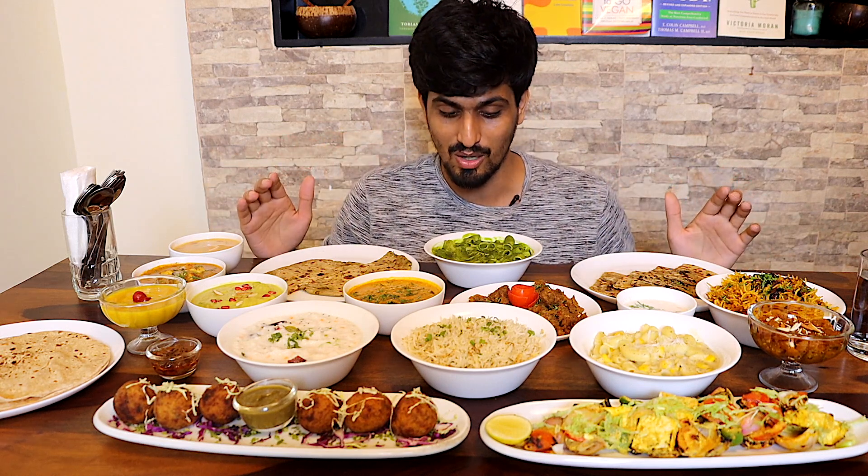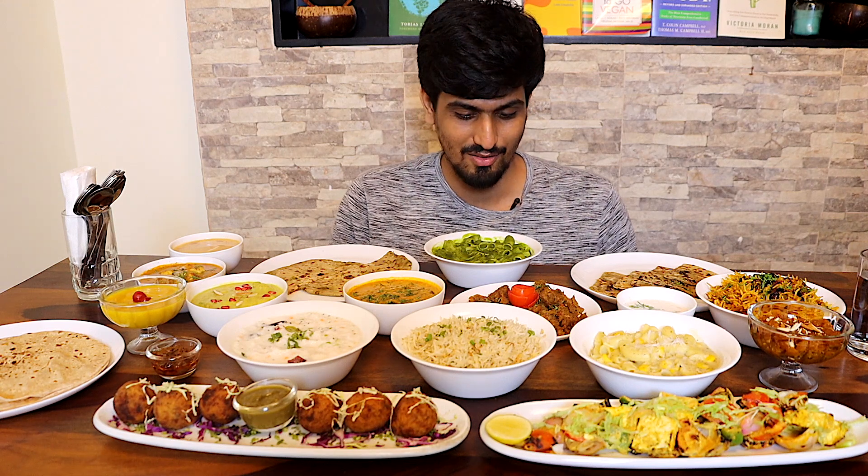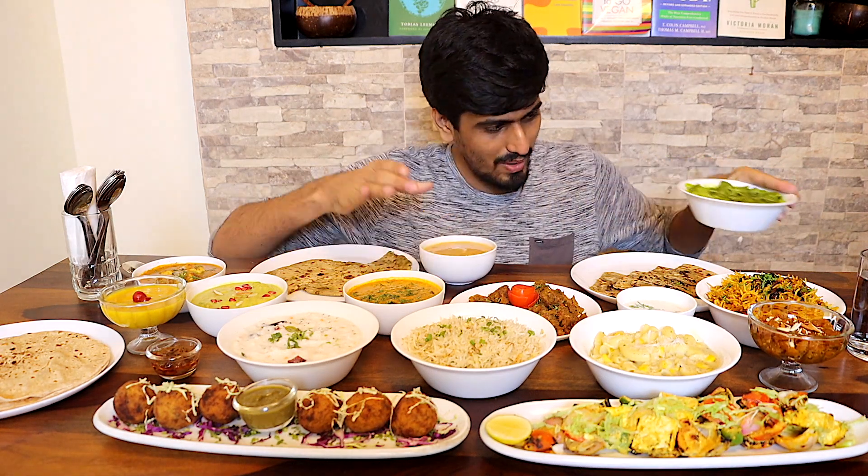From the soups to the sweets to the tandoori-like items you see in front, all of this is completely vegan. I'm going to taste this right now and explain to you guys what I think. So without further ado, let's just get to the food tasting.